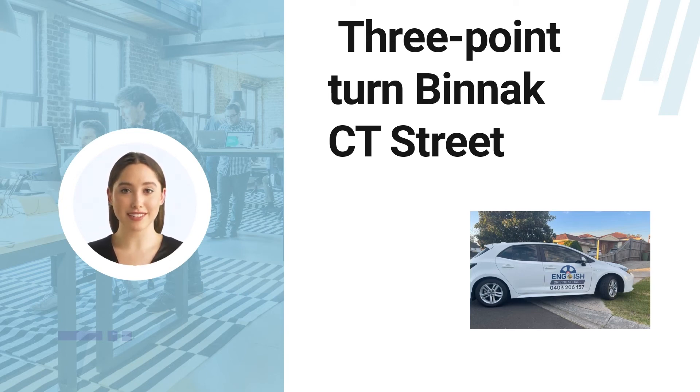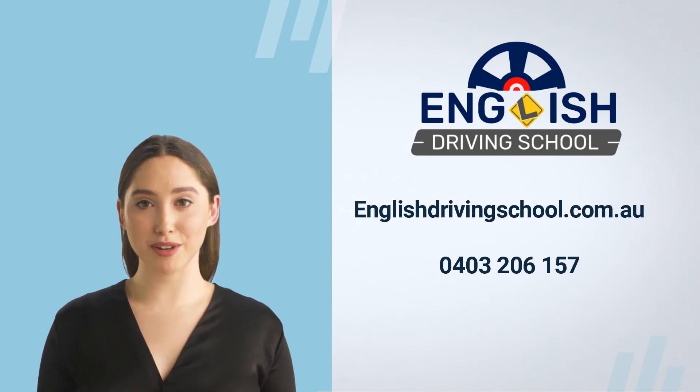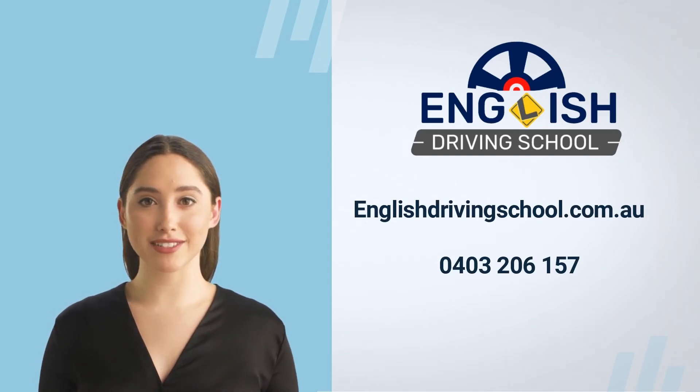The three-point turn also goes by the name of a Y-turn; some people know it by the names of K-turn or broken U-turn as well. This is the set method for turning your car around so that it faces the opposite direction in a confined space, utilizing forward and backward gears. It's usually done when the pathway is too narrow for making a U-turn.